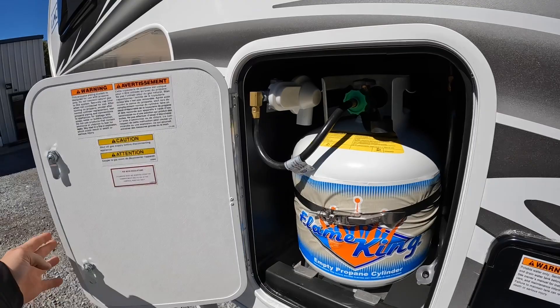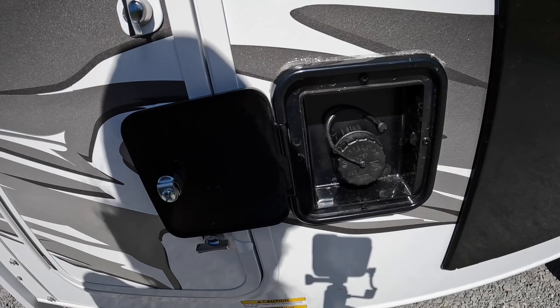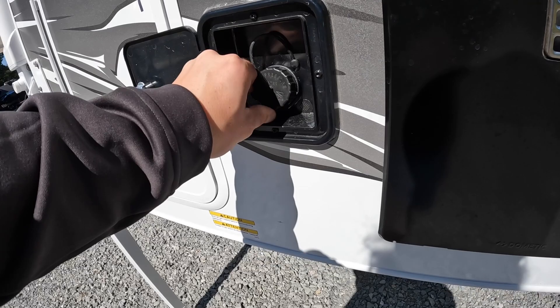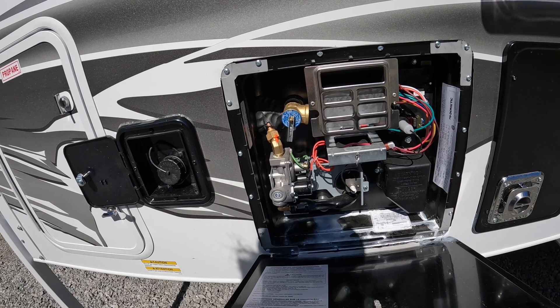This right here is where you fill your 30-gallon freshwater tank on the go — just put your garden hose in there. It's non-pressurized water. Hiding behind this little door, we have the water heater. It's a six-gallon water heater, and this is the access panel for servicing. The tank itself is on the inside.